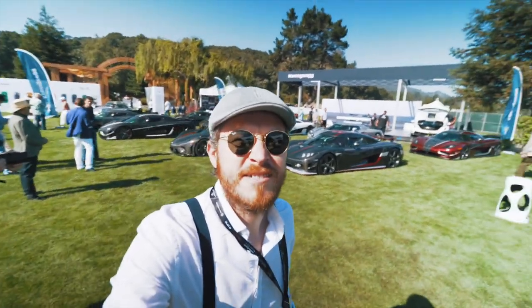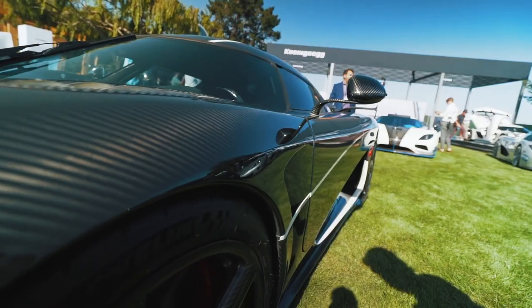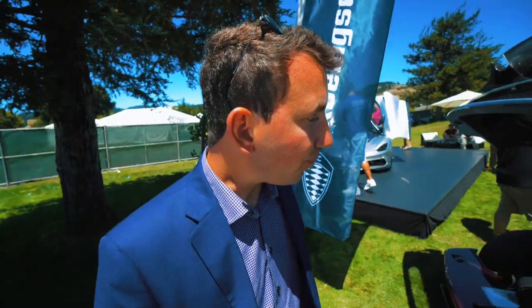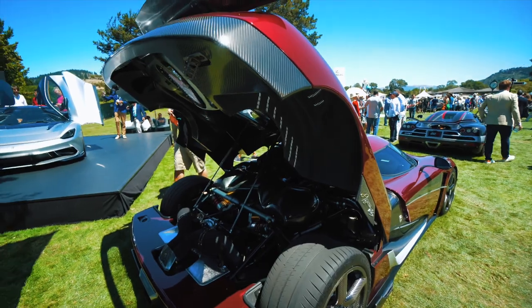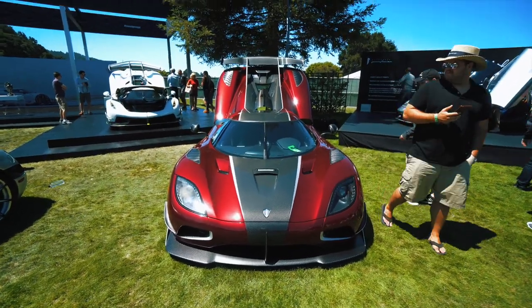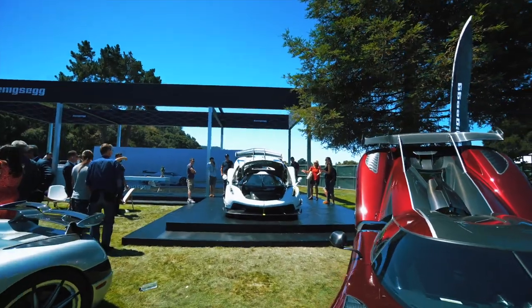Behind us are Koenigseggs — let's check them out. The Koenigsegg is pretty much one of the fastest cars that has been driven on the streets, competing with Bugatti. I love the sound — they have this high tone turbo sound, very impressive. They go around 250 miles an hour. This is actually one of the RS models — the one that did the record-breaking test. Look at this, it's automatically opening up. Pretty impressive!